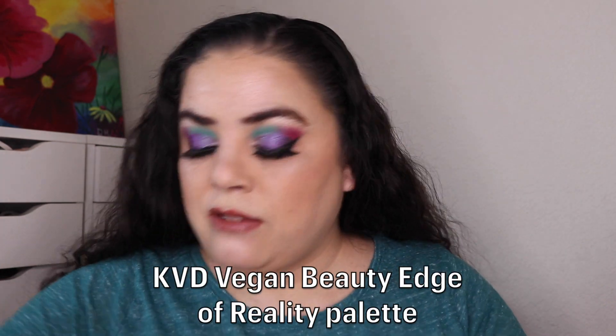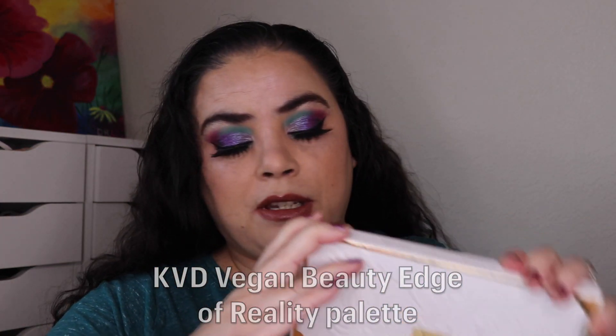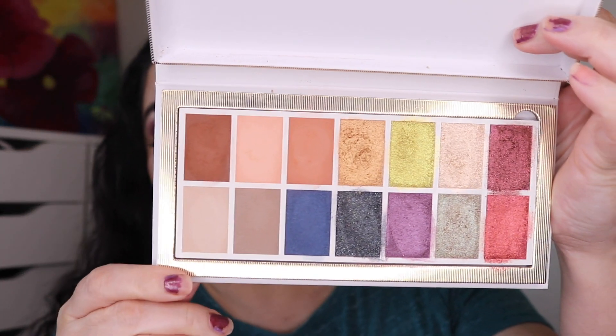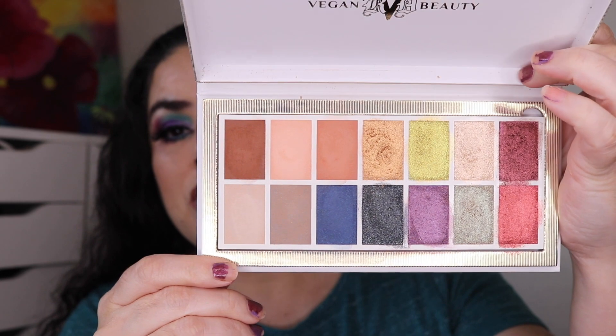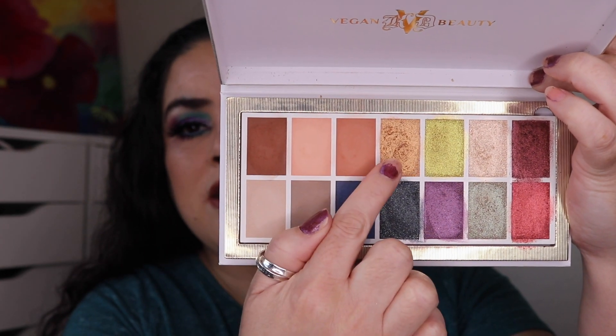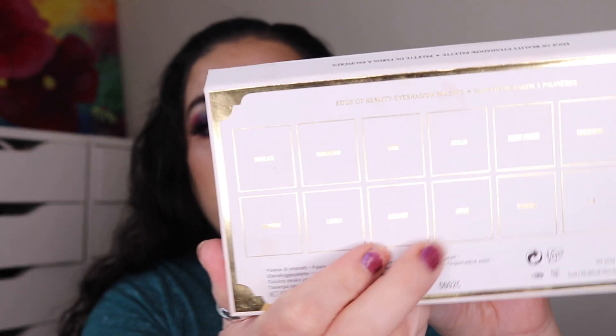The next palette I reached into was my KVD Vegan Beauty Edge of Reality eyeshadow palette. This was a gift from Misty and this is what it looks like. I did use neutrals for this eye look. They are numbered, but I found out that on the back of the packaging it is named, so those names will be in the description box.